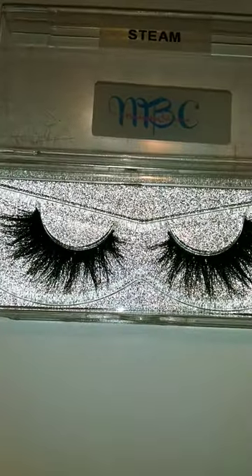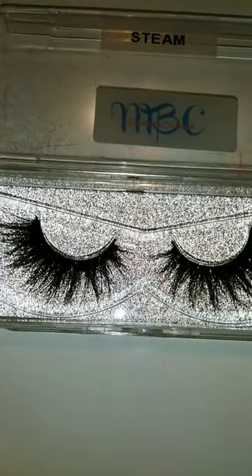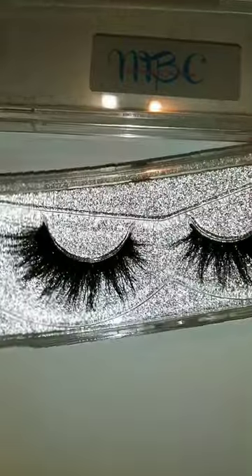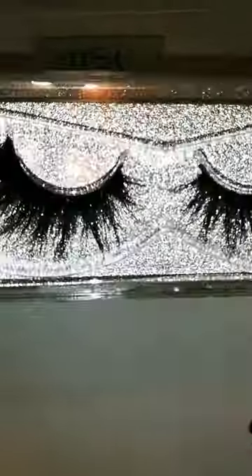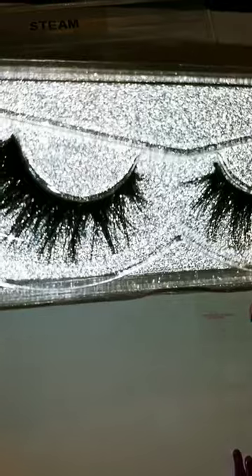We're going to start a highlight of eyelashes series, and today we are highlighting Steam — it's from our hot collection. This is how these babies look; they're very pretty. They are $12 on the site, 100% mink, with my logo on the back. Very pretty.